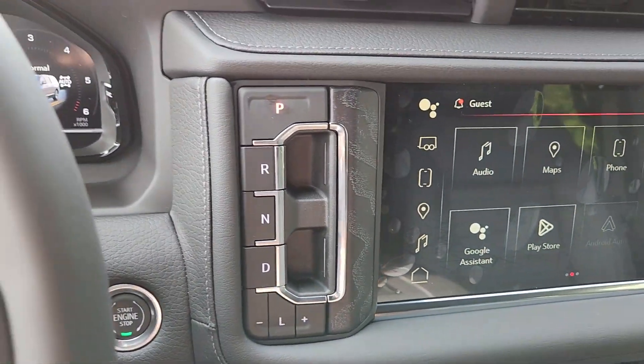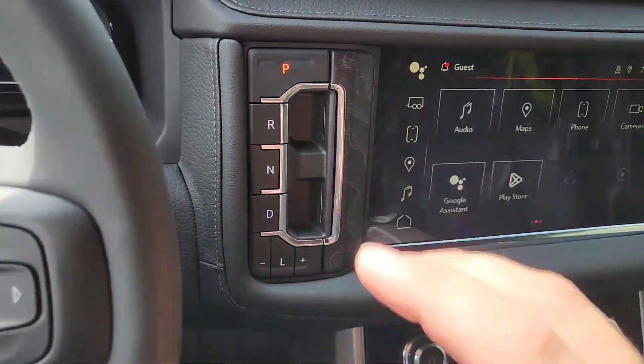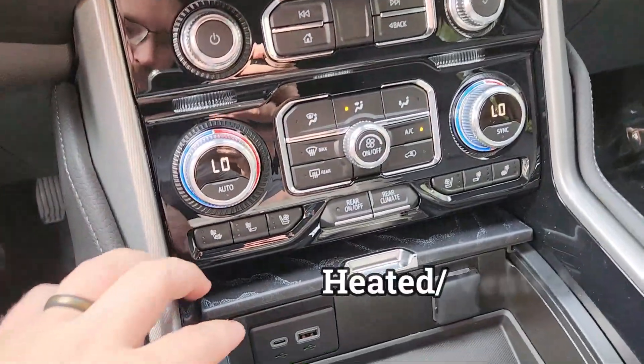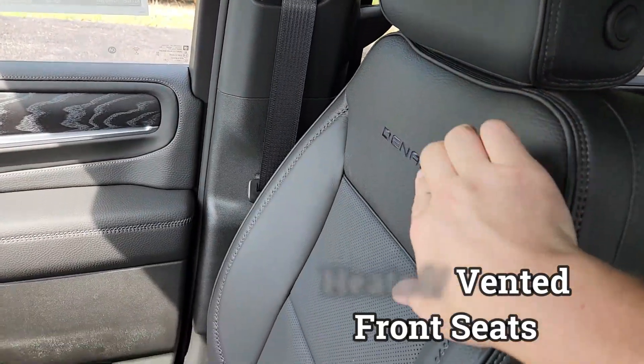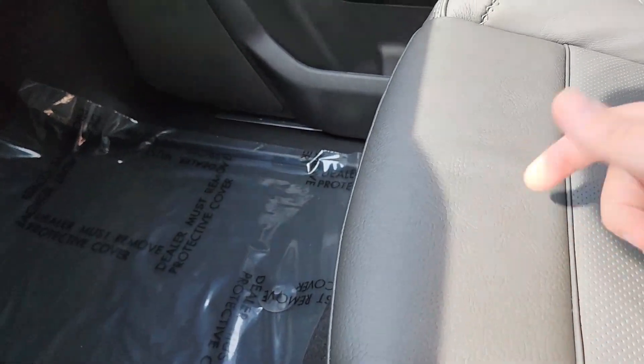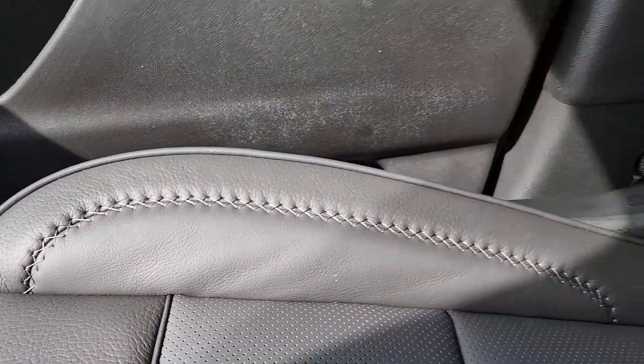A lot of SUVs have this style of gear shift — not a lot of people like it, I don't mind it. It clears things up but does take some time to get used to. You have heated and ventilated front seats that are leather with the Denali logo right there, and some nice cross-stitching and double-stitching.